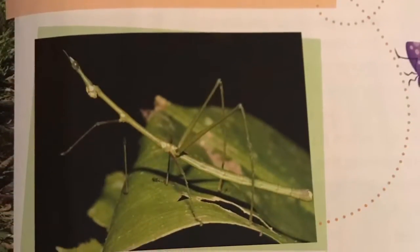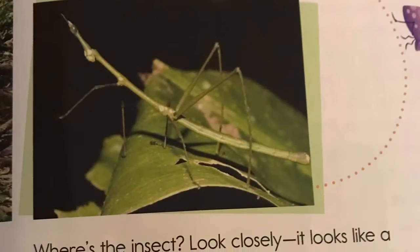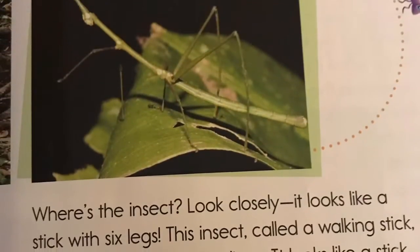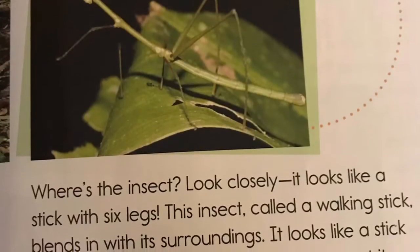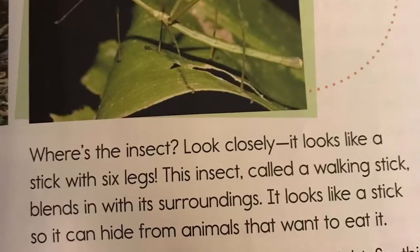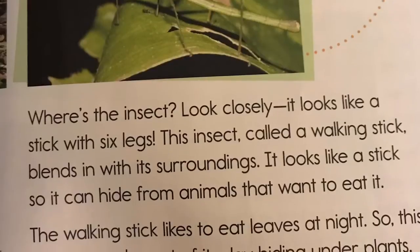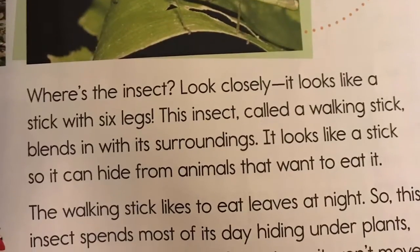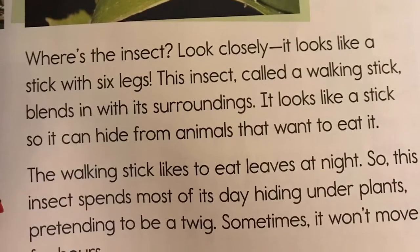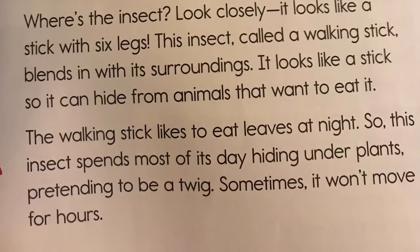Where's the insect? Look closely. It looks like a stick with six legs. This insect, called a walking stick, blends in with its surroundings. It looks like a stick, so it can hide from animals that want to eat it. The walking stick likes to eat leaves at night, so this insect spends most of its days hiding under plants, pretending to be a twig. Sometimes, it won't move for hours.